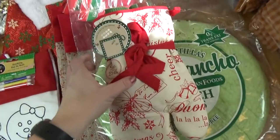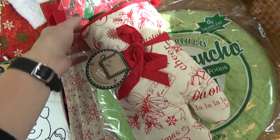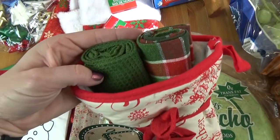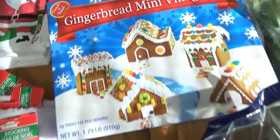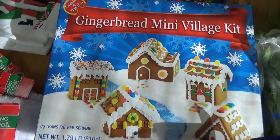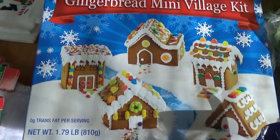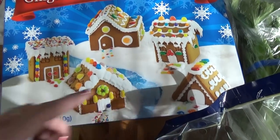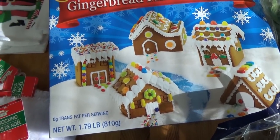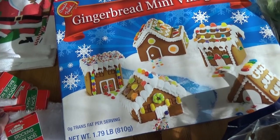I also picked up this little set — it's so cute. It was about five dollars and it comes with an oven mitt and two little towels, and I just love the green and the plaid. And then finally I picked up a gingerbread mini village kit. Normally I make my own gingerbread houses but this was really cheap at about six dollars and there's one little house for each person in my family who wants to make one, so this year I'm taking some help from the store and making it easy.